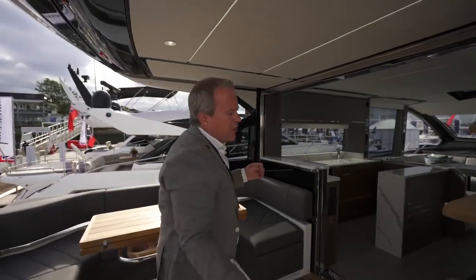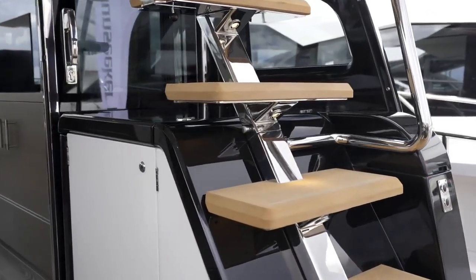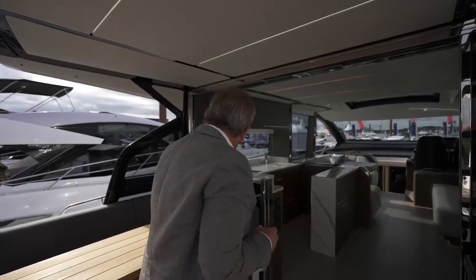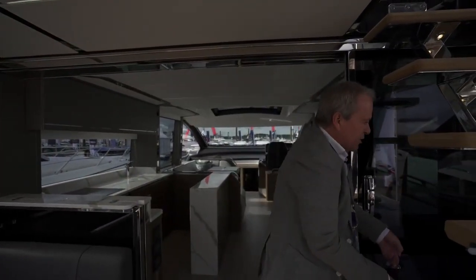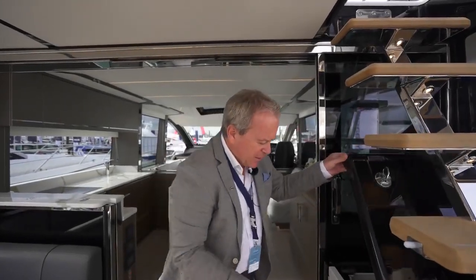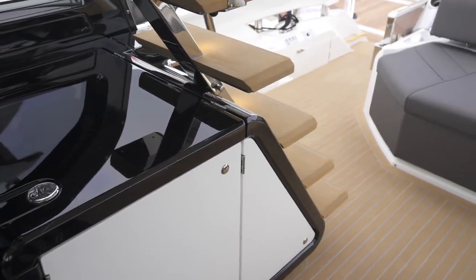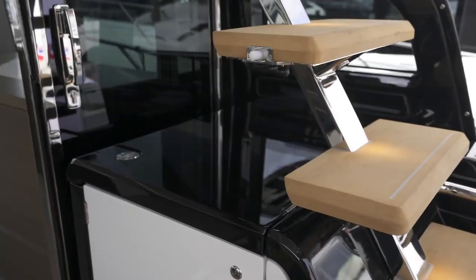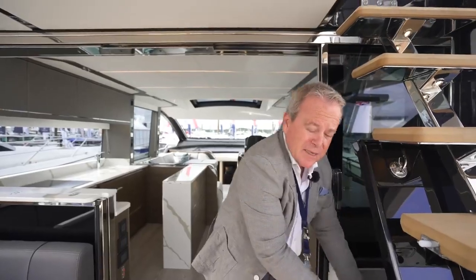Coming in, we've got a staircase that takes you up to the Sport Yacht bridge, which we'll go through in a second. And adjacent to this seating, you've actually got access down to the crew space, or it can be a very large storage room. Easily accessed — if it's in crew cabin mode: single berth, toilet, sink; or in storage, fantastic storage for everything you want for extended cruising.